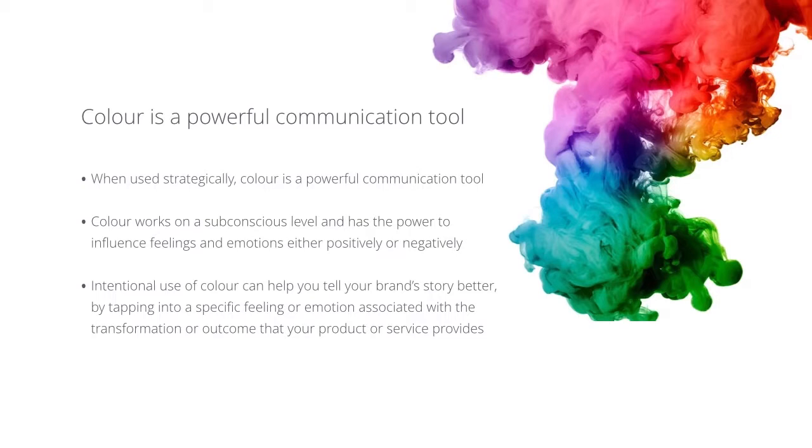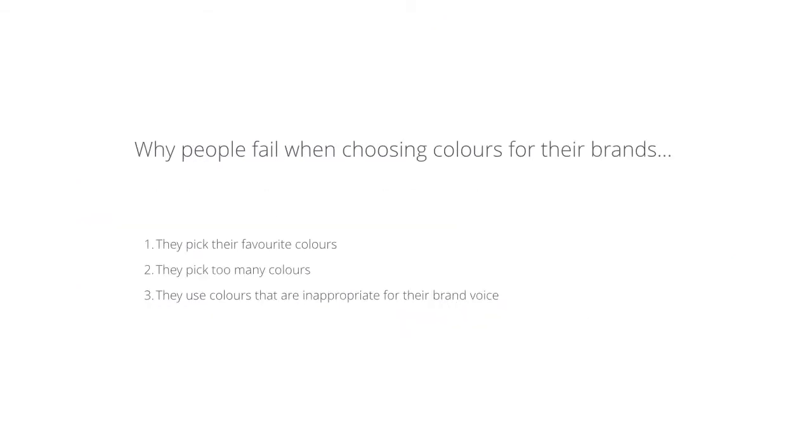Let's look at some reasons why a lot of people fail when choosing colors for their brands. Number one, the most common: they pick their favorite colors. Number two, they pick too many colors. And number three, they use colors that are inappropriate for their brand voice. What determines whether a color is inappropriate really depends on the business you are running, the type of customer you're trying to attract, and the type of feeling you want your customer to have when they're experiencing or using your product. If they buy into your services, what do you want them to walk away feeling at the end of the day? Those are what will really influence what sorts of colors you should use.